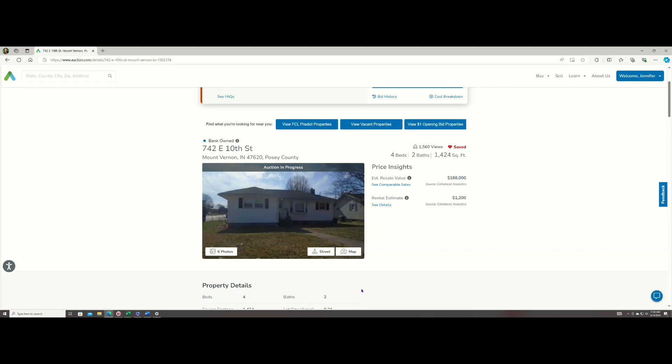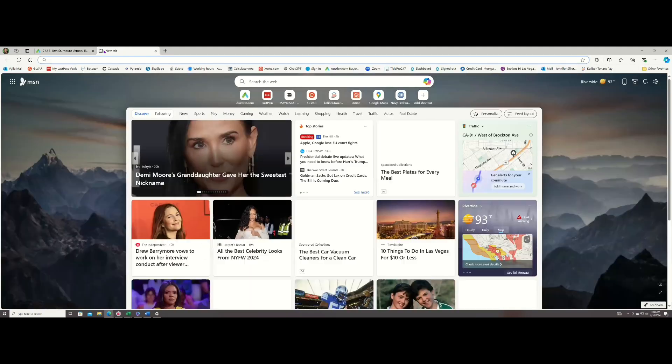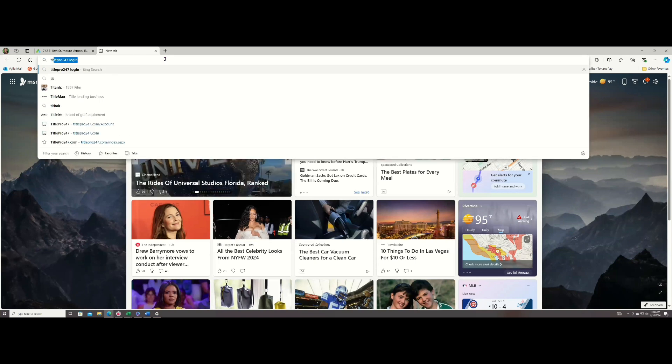Do you remember Title Pro, which is how you check up property details, Brian? Remember I showed you how to do that? Let me open it. I'm going to pull it up. I'm going to walk through it again because it doesn't hurt for you to hear it over and over again.